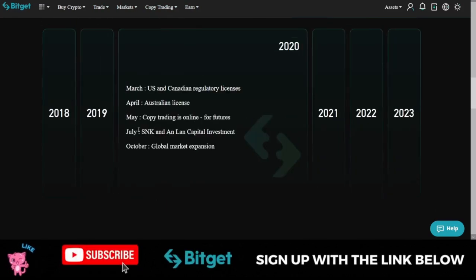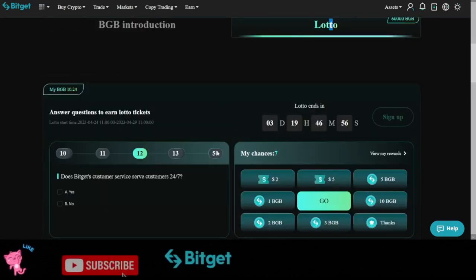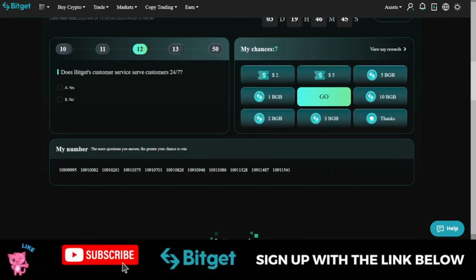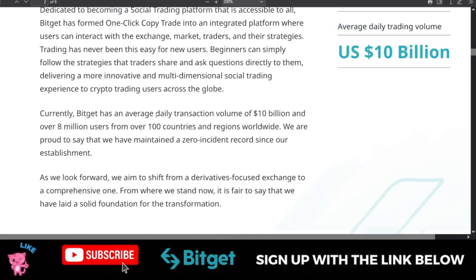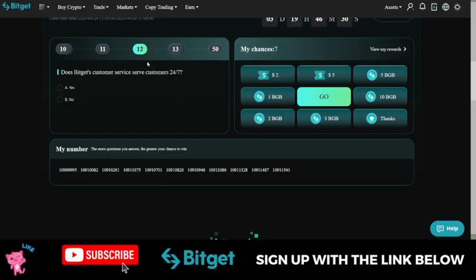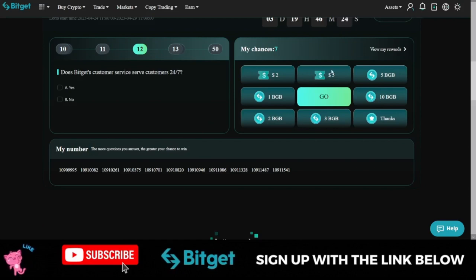Scrolling down to the BGB introduction, you can learn more about BGB. To qualify for the 60,000, 40,000, 20,000 and other BGB token prizes for free, you need to hold BGB in your wallet and read the white paper. It's just a nine-page white paper, and all of the questions that Bitget is asking on this page have their answers available in the white paper. Read it, come back, and answer the questions — each correct answer gives you a chance to spin the wheel.